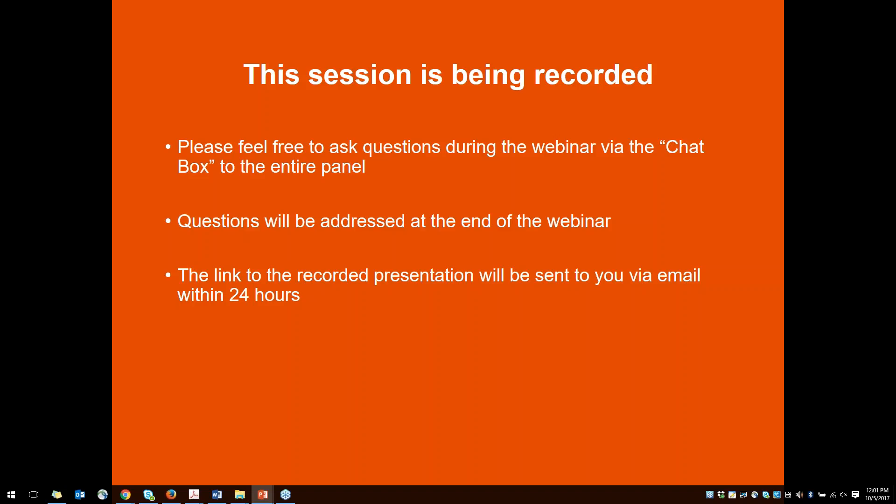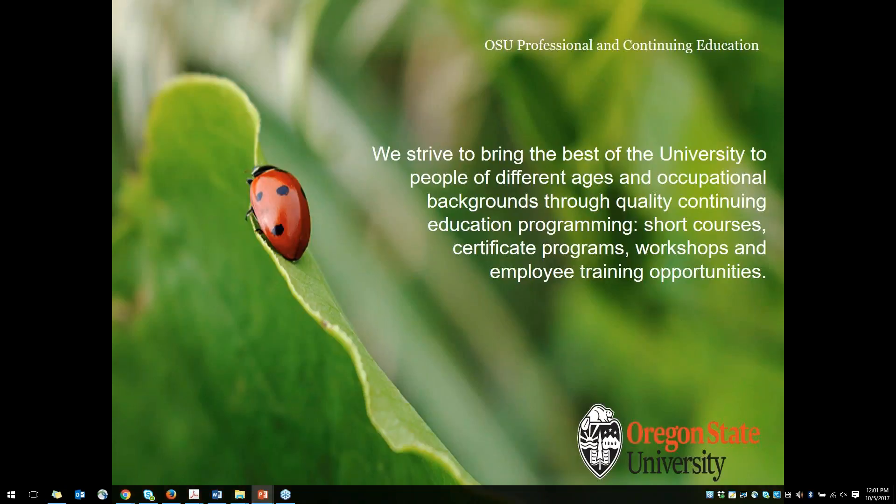A link to this recorded presentation will be emailed to you within the next 24 hours. So a little more about our Professional and Continuing Education Unit here at Oregon State University — our unit engages the community through educational opportunities for both personal enrichment and professional development.